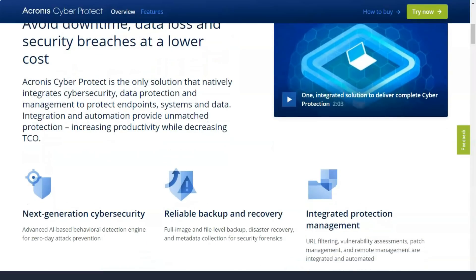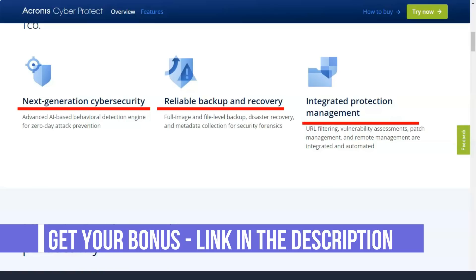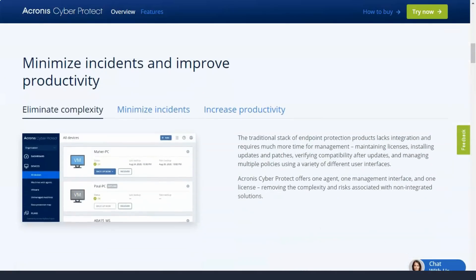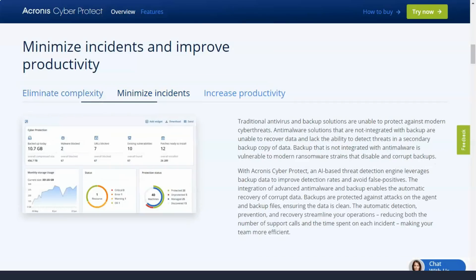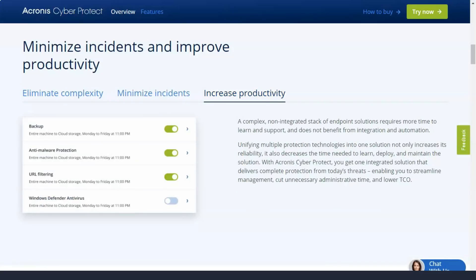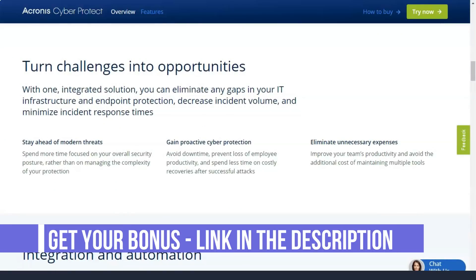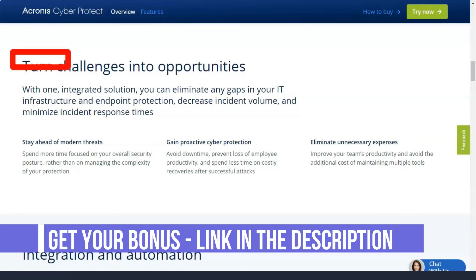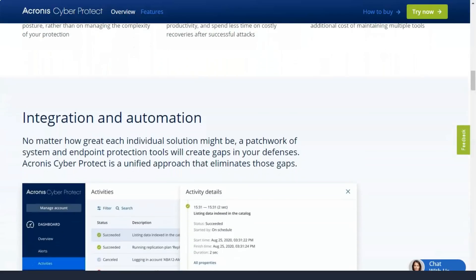To set up a backup, you first need to decide whether you want to protect your entire hard drive or just specific folders and files. Acronis True Image displays the entire hard disk in its interface. To select a disk, file, or folder to backup, simply select the checkbox next to it. Acronis True Image integrates with Windows Explorer so you can right-click to add files to the backup or create links for sharing. The next step is to select a destination. The most obvious choice is Acronis Cloud, but you can also choose an external drive or a local folder.